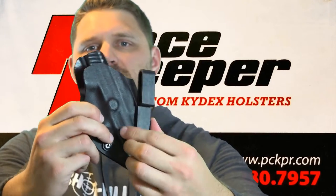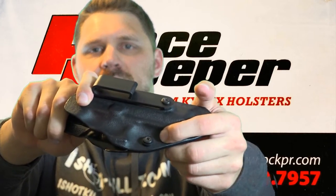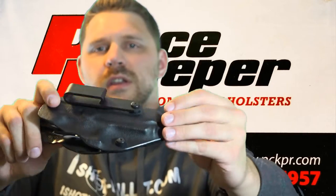He uses this clip which you can rotate and adjust, so you can actually cant the pistol depending on where you're carrying it and what position you prefer. He also uses nice quality hardware on the outside — it's not cheap. It's going to hold up for you even after rough use and regular use every single day.